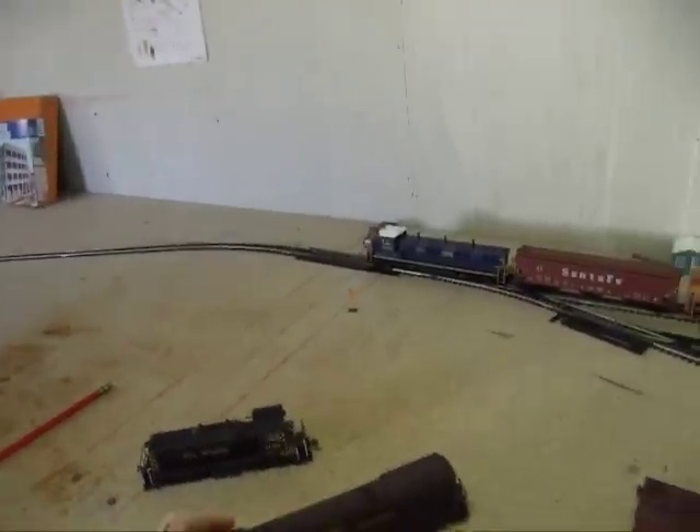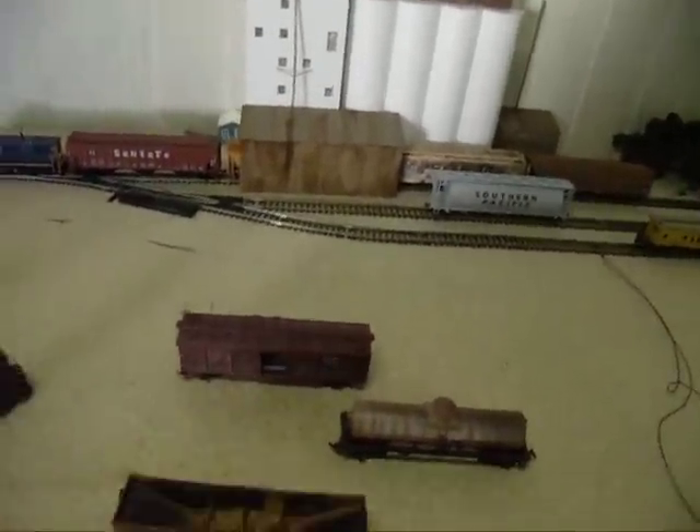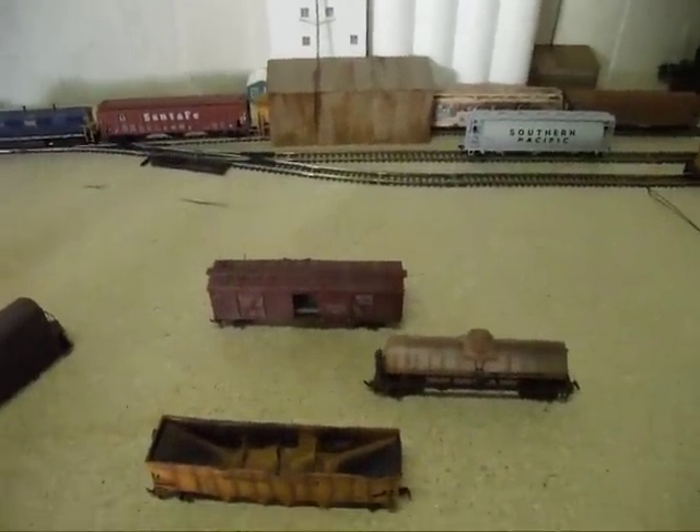Or if you guys are going to hit me up with a trade for any of this stuff, except for these freight cars — these are Doug's and he's wanting to just sell them and put money back into new cars to weather and sell again.